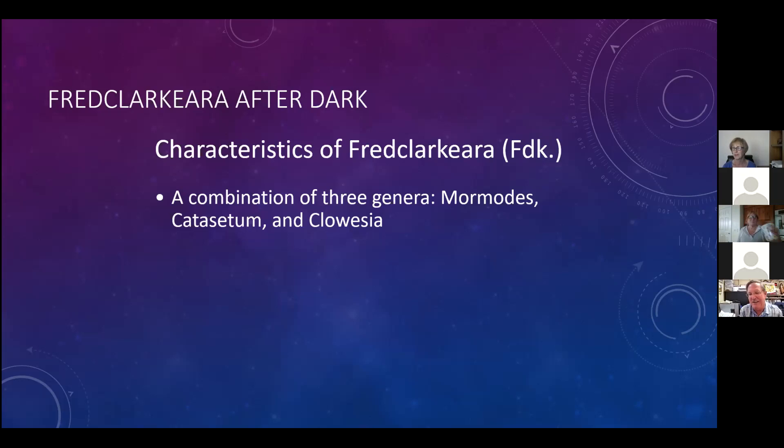It gets impossible, and the same thing happens with orchids. Once you have three different genera combined, you can suggest a name. I suggested my name, Fred Clark, and in the nomenclature of these things you add 'ara' to the end - so it's Fredclarkara.